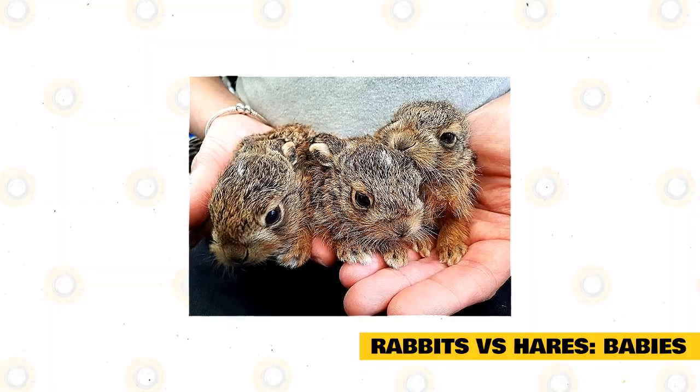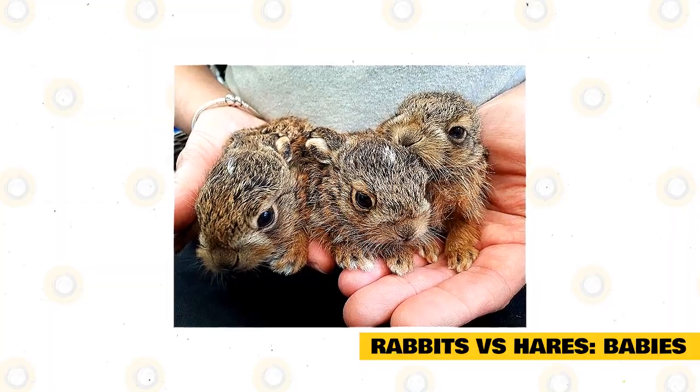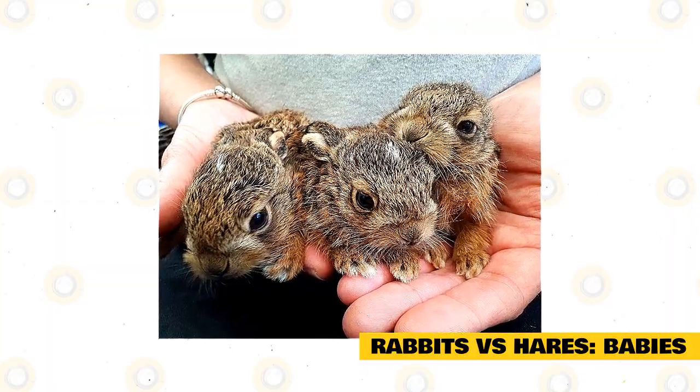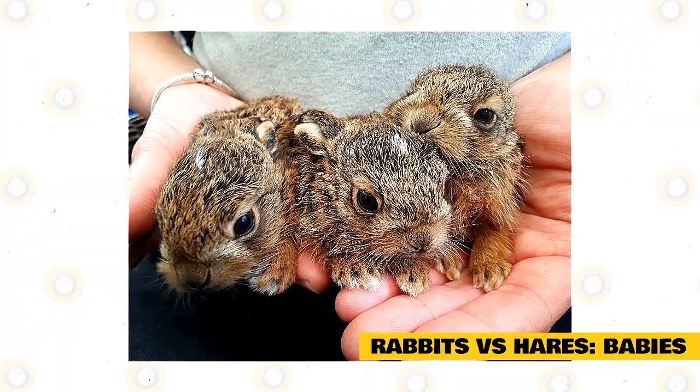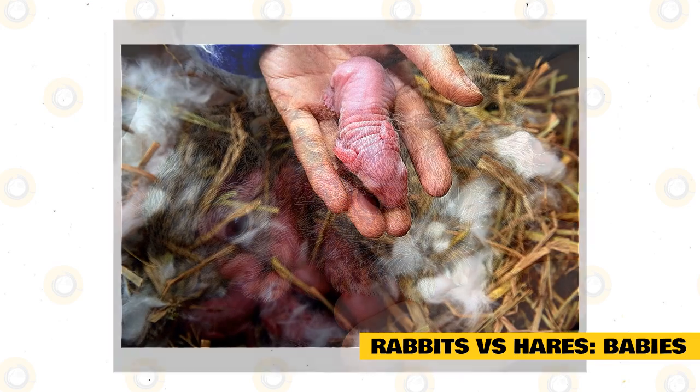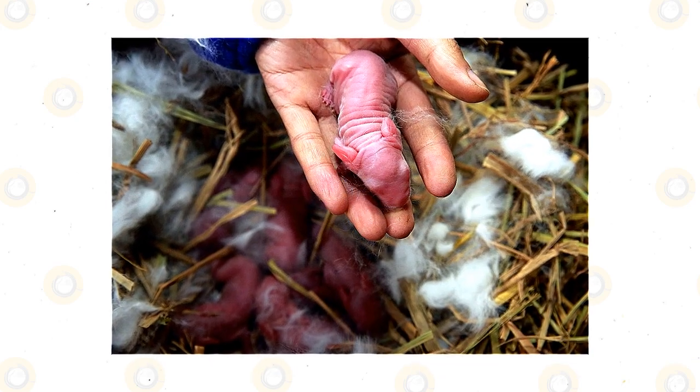Rabbits versus hares — babies. After a hare gives birth, the babies are capable of leaving the mother much sooner than rabbit babies. This is mainly due to the fact that they are born with open eyes and fur. This growth and development takes time in baby rabbits.